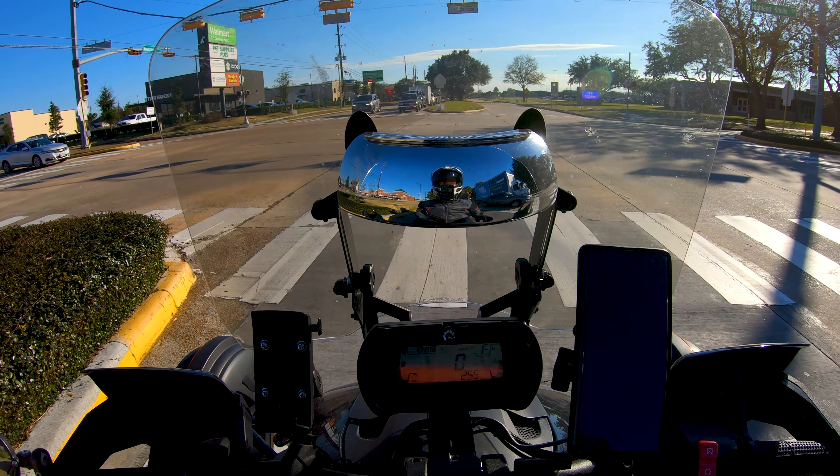I need to check my maintenance records because it's probably about time for another oil change in this thing. It just will not track straight.